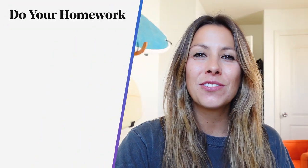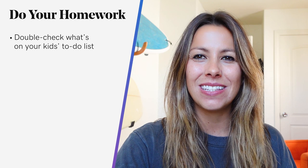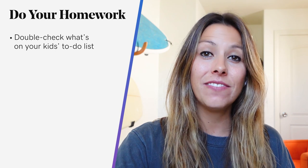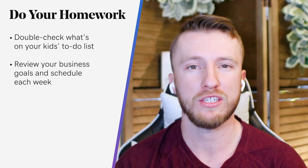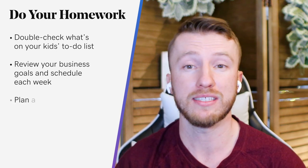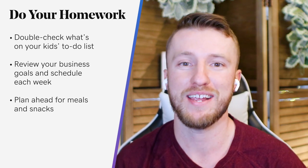Tip three: do your homework — and yes, this goes for both you and your kids. To reduce friction when you're running your business while helping your kids, you'll need to make sure you do your prep work. Double-check what's on your kids' to-do list. If you're homeschooling, this will include reviewing your curriculum. If your kids are going through online education, hybrid, or even in-person classes, you'll need to see their projects and due dates. Review your business goals and schedule for the week, and make sure you're aligned with your team and that they have what they need to accomplish their goals too. Plan ahead for meals and snacks — really take advantage of services like grocery pickup and meal delivery services.